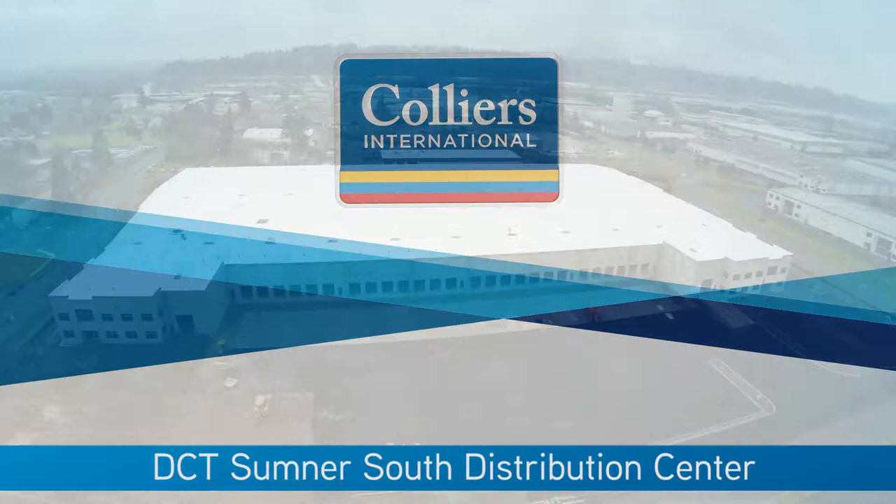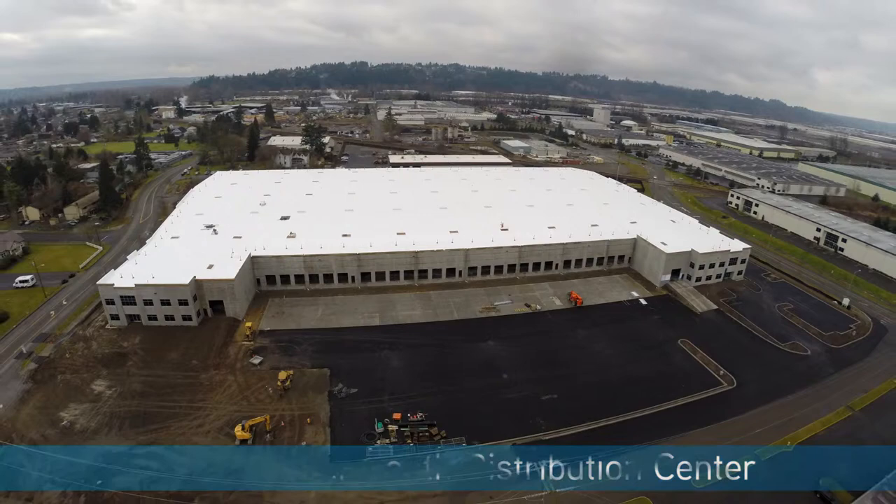DCT and Colliers International are proud to bring the DCT Sumner South Distribution Center to the market. The DCT Sumner South Distribution Center is now nearing completion and ready for tenant improvements.